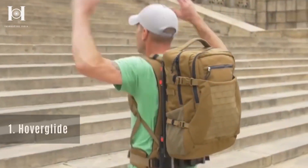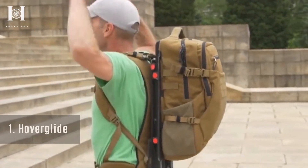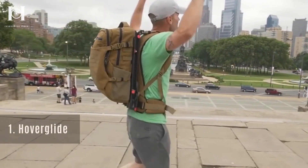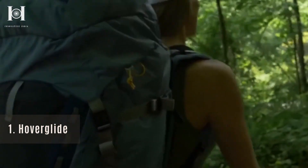Number 1: Hoverglide. Backpacks require a fastening system that is reliable. However properly adjusted the straps may be, the belt still swings. Due to its unique design, the Hoverglide backpack compensates for these movements.